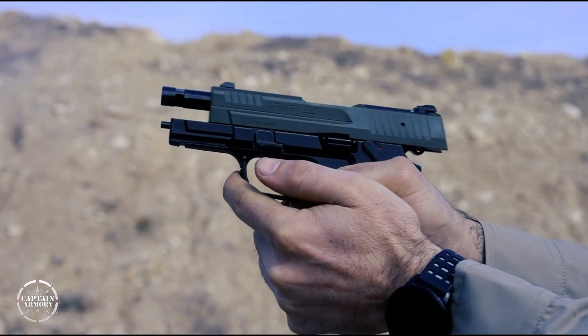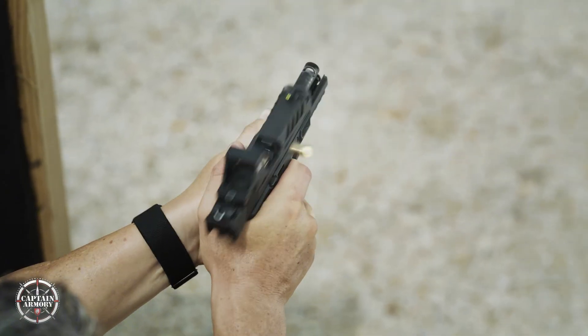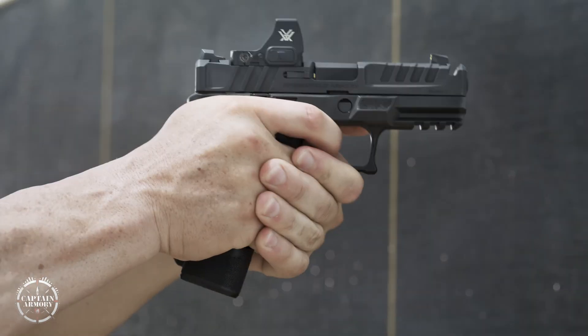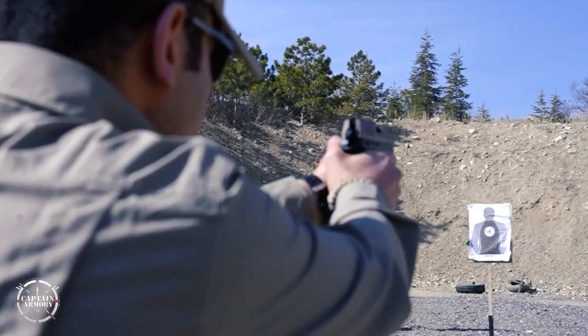I've been tearing apart every spec sheet and hands-on note I can find because what gets me excited is the engineering, not the marketing. Right now, the industry is split between bold evolutions at SHOT Show 2026 and a wave of non-powder systems trending on Amazon. And I want to show you exactly why the guts of these things matter.